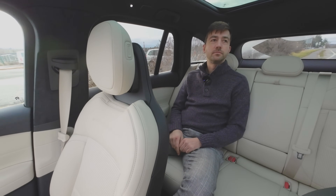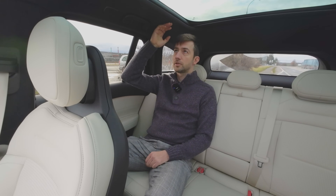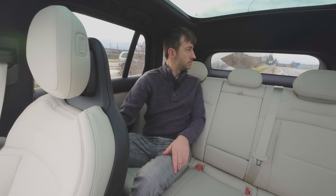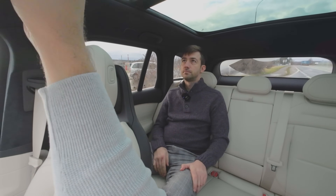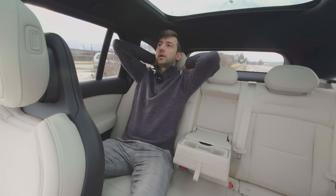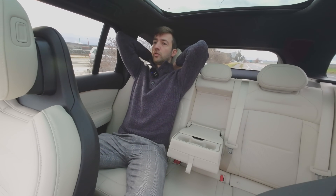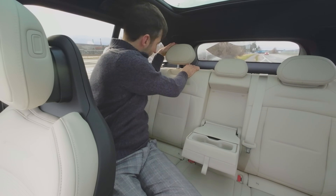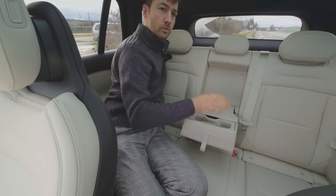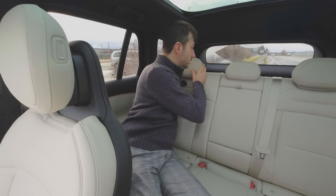Jsou tady i opěrky, dopředu, dozadu – tady jsou polohovací jenom nahoru a dolů. Jsou prošité, tvarované. Nevím, jestli ta kůže je umělá – asi umělá. Nedělá se to moc, není to v módě jako teď. Ale je pravda, že ta vůně je jiná, ta kůže by tady byla cítit. Na výdrž to kolikrát je lepší, protože ta klasická pak praská, když jsou to lidi nestarajicí.